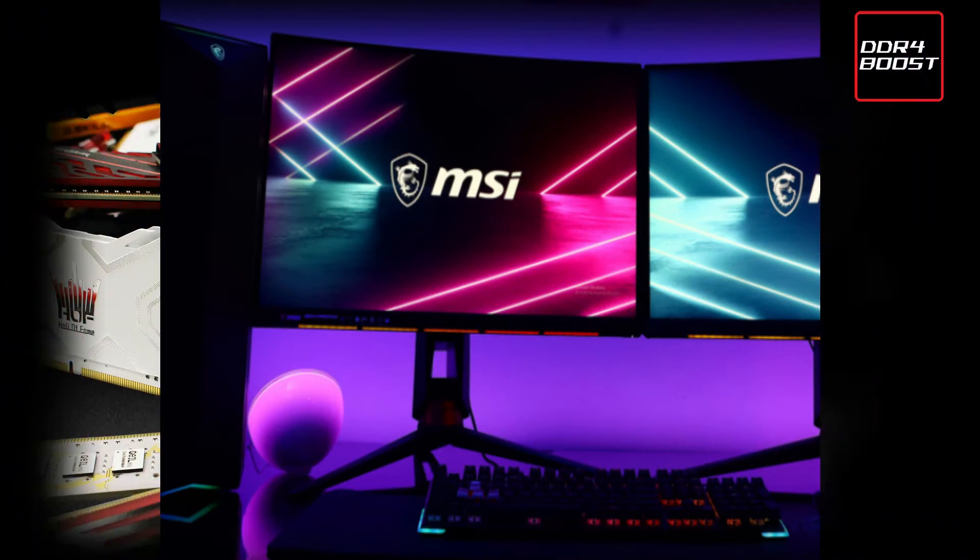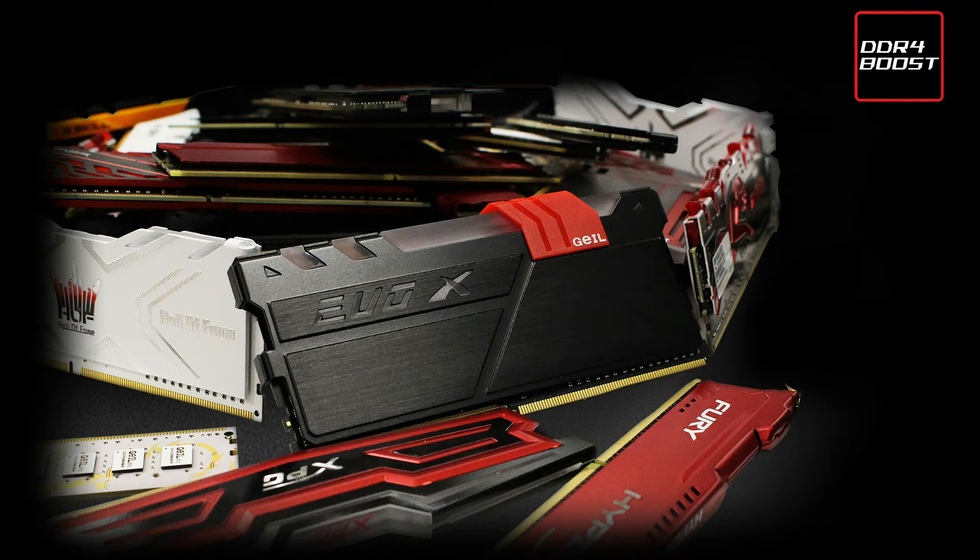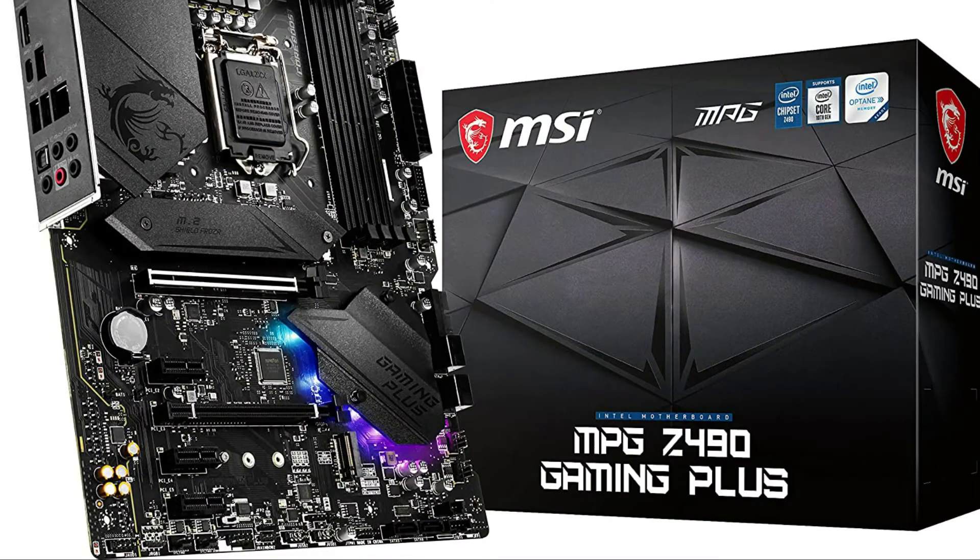This is a cost-effective solution for demanding customers. Core Boost technology integrates optimized power circuit designs, dual CPU power adapters, and an electronic power layout that permits accurate and steady current delivery to the CPU. Powered by Intel 10th gen core processors, the MSI MPG Z490 gaming motherboard is developed for gamers that wish to focus on the game.